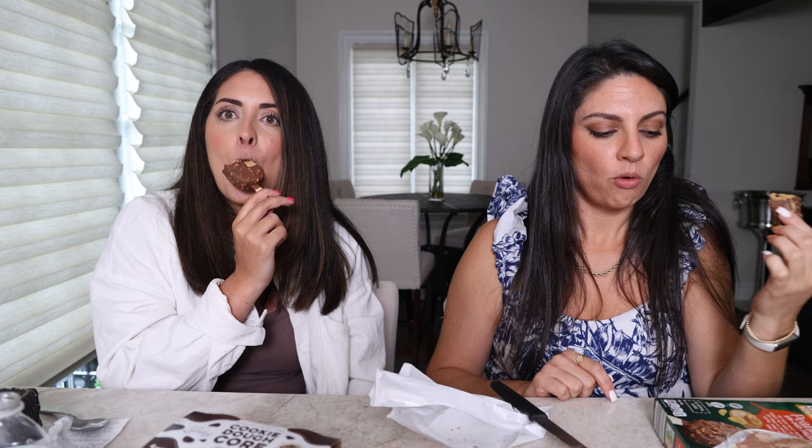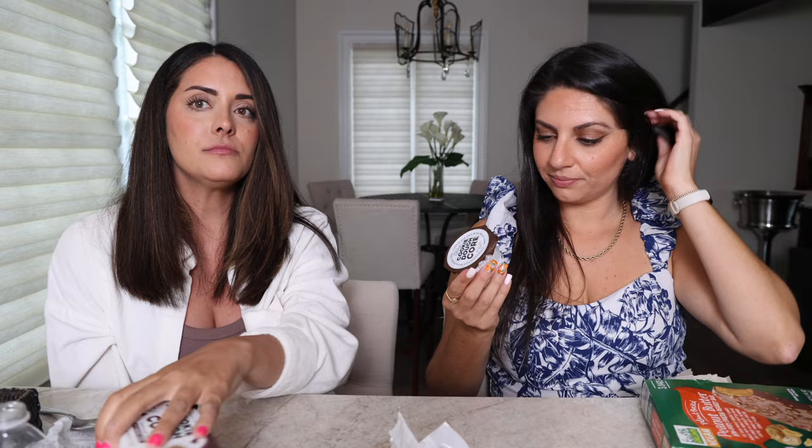Last dessert is the cookie dough core ice cream. It looks like cookie dough and it is rich. You can make vegan cookie dough at home easily since there are no eggs — bake cookies, have leftover dough, and eat a little bit of it. It's good and delicious, but I'd say make it at home.